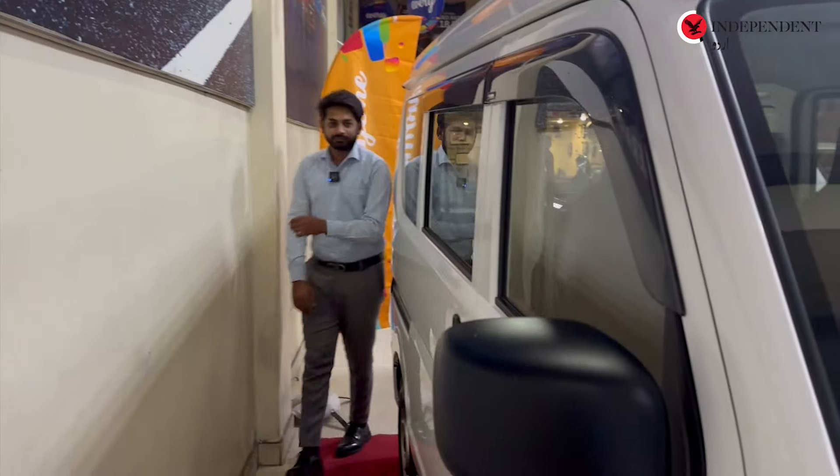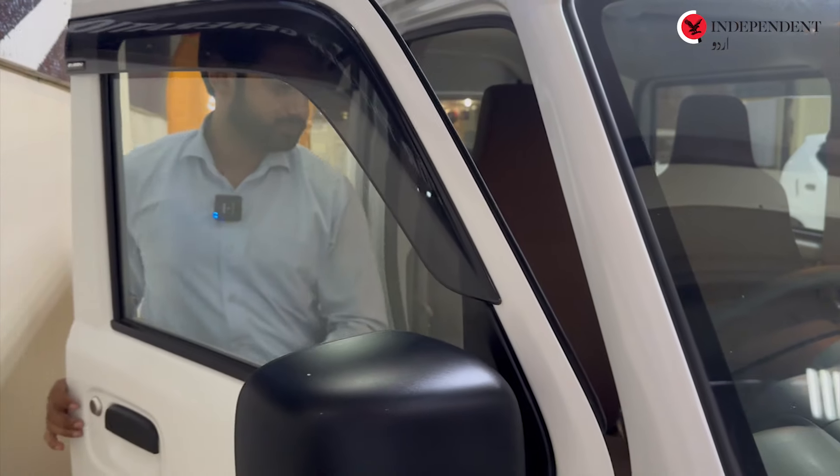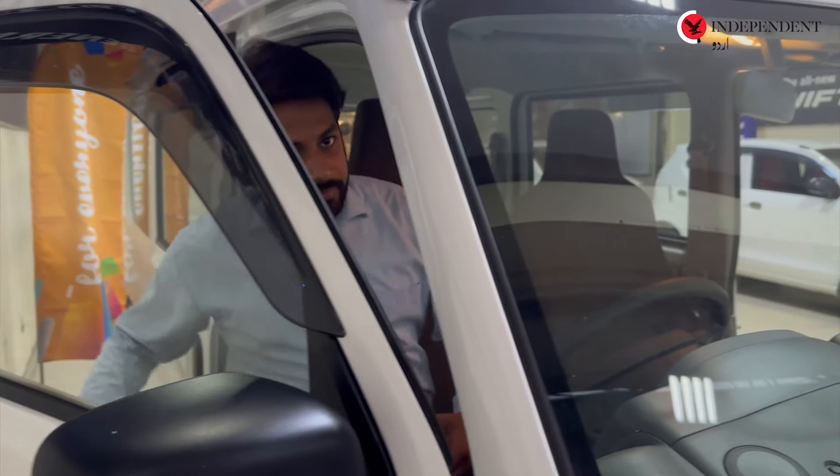It has a 3-cylinder, 4-stroke engine. This is a Suzuki Bolan. It has dual airbags.